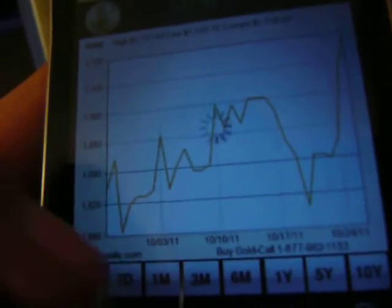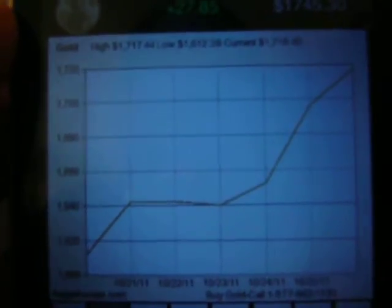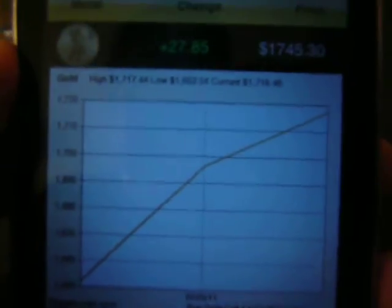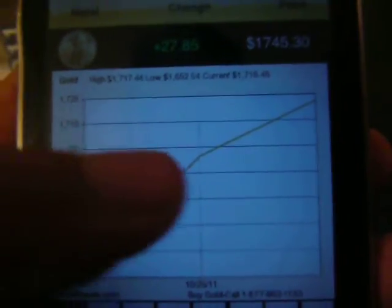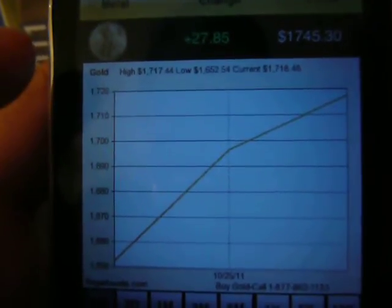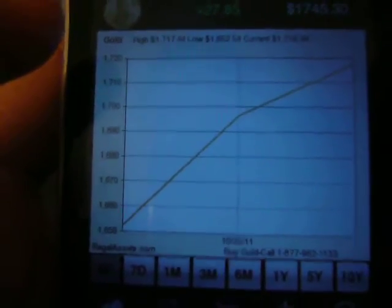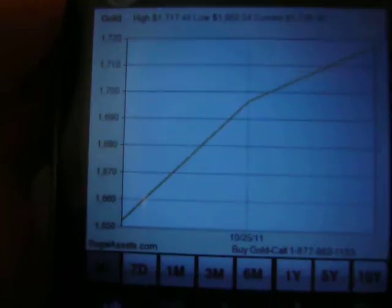Here are the charts for the past seven days for gold. The high is $1,717.44 and the low is $1,612.39. Here's the chart for the past three days — it's just been going straight up. It kind of paused in the middle on the 25th, but the low is $1,652.54 and the high is $1,717.44.